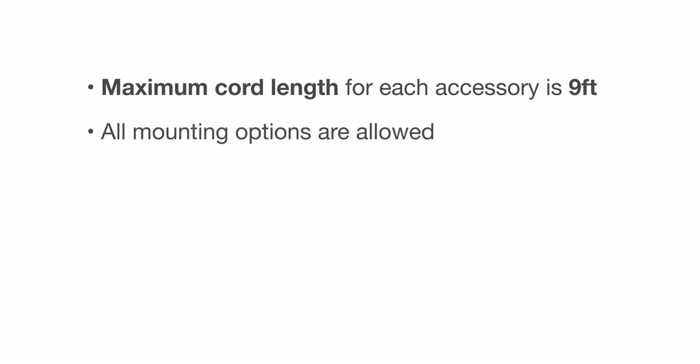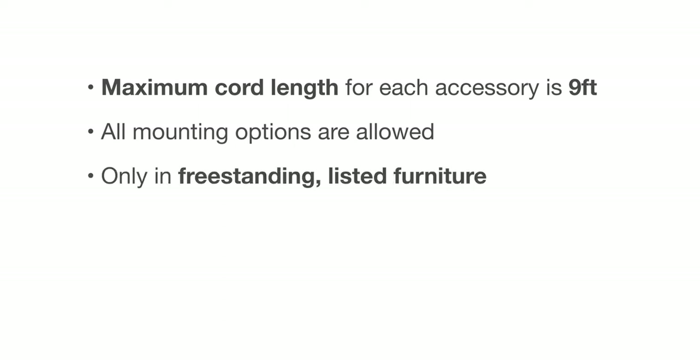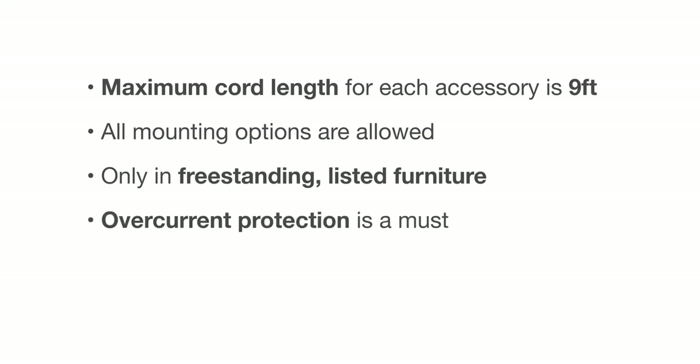Unlike before, power can be in surface, on surface, edge mount, whatever. The deal is that the furniture itself needs to be freestanding, which means it's not something that's permanently fixed to the space, and it must have overcurrent protection.